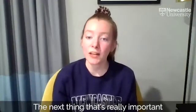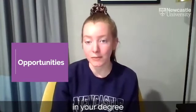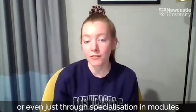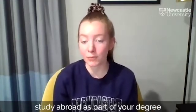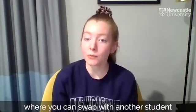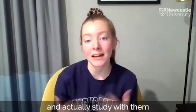The next thing that's really important for you to think about is the opportunities available to you in your degree — whether that's a placement year, some time abroad, or even just through specialisation in modules. It's important that you're familiar with this. For Newcastle University, we can offer you the chance to study abroad as part of your degree in your second year, where you can swap with another student and do an international exchange with our partner universities.